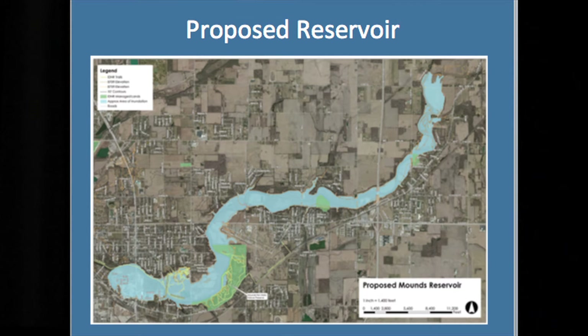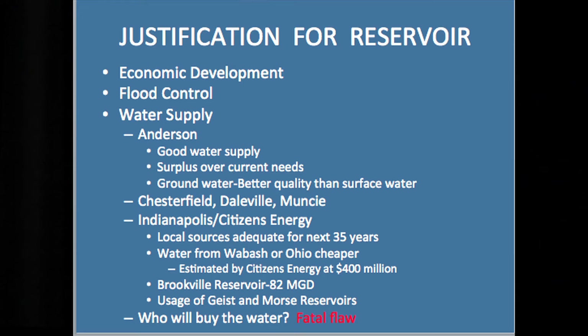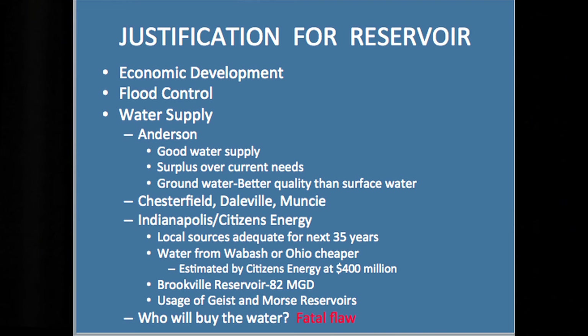Just a map — you've seen other versions of this. This one does show where Mounds Park is, and there are several other local parks in green. I want to talk a little bit about the justification for the reservoir. The first justification in the Phase 1 study was basically economic development, and in my view that still is the main justification. But because they determined in early communications with regulatory agencies that it wouldn't fly as strictly economic development, they brought in some other potential uses.